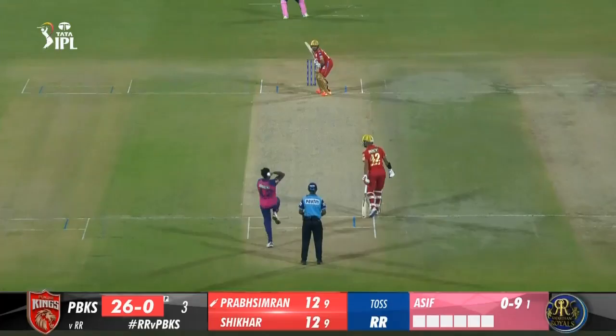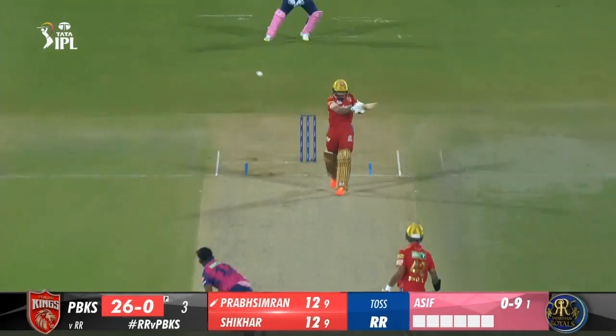8.1 Bolt to Prab Simran, 6 — wow! Flat batted over the bowler's head for a sixer. A short ball sits up and Prab Simran smashes it down the ground. Again a stable base, doesn't hurry into the shot and infuses enough power to get enough distance on the shot.